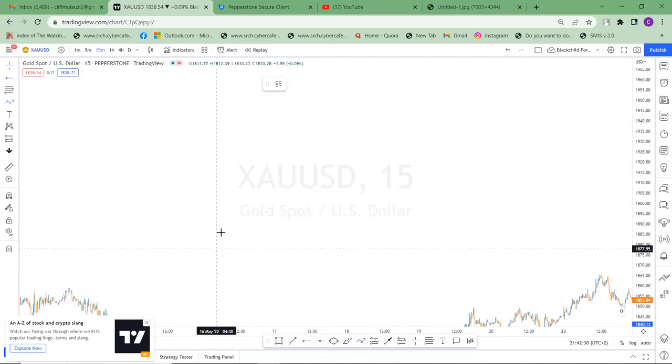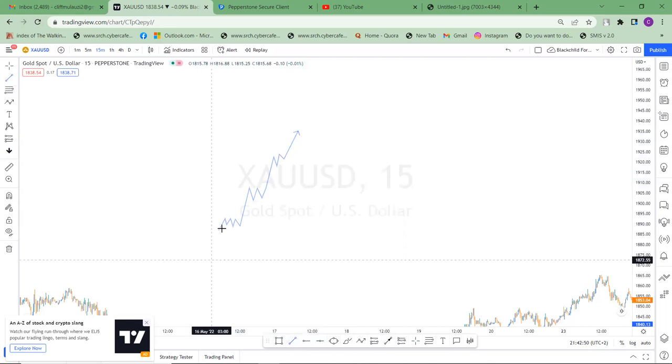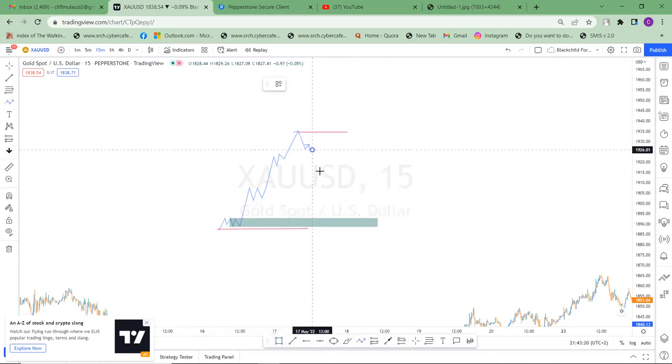I'm going to give you an example. Let's say price is here creating some liquidity before it pushes to the upside. We've identified this is our lowest low and this is our high. Then price started coming back and we identify our POI — point of interest — like this one. Let's say this is a valid point of interest and price is going to come into our point of interest like that.